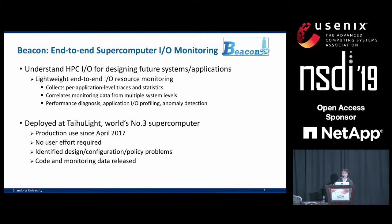Beacon has been deployed on Taihu Lite, currently the world's third largest supercomputer, for production use since April 2017. It requires no user effort and does not require any application change. Since its deployment, it has identified several hidden problems in the I/O system's design, configuration, or policy setting. Most of these problems have been fixed since. Both its code and part of the monitoring data we have collected have been released.